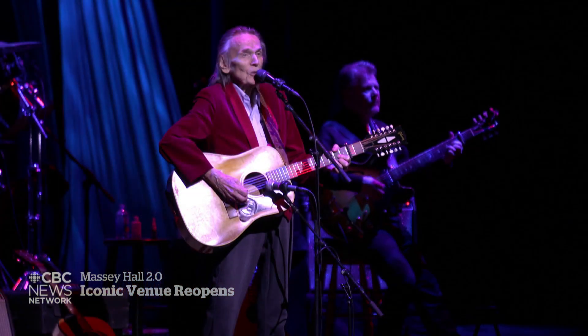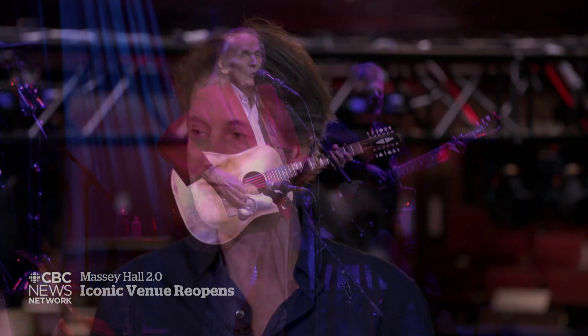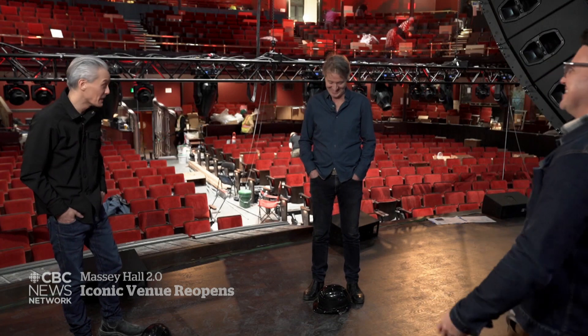Already the schedule is filling up with the next wave of music makers, such as Majid Johnson, Mustafa the Poet, City in Colour, and Tanya Tagaq — each ready for their taste of the Massey magic. This is a post-COVID gift. Eli Glassman, CBC News, Toronto.